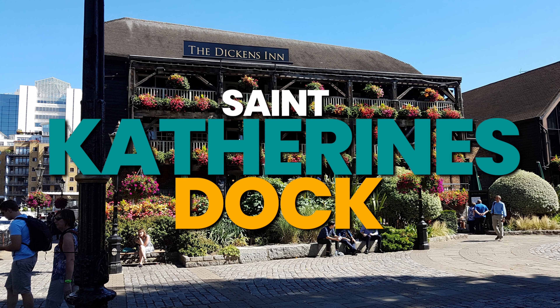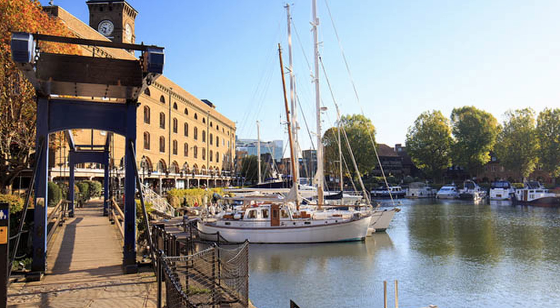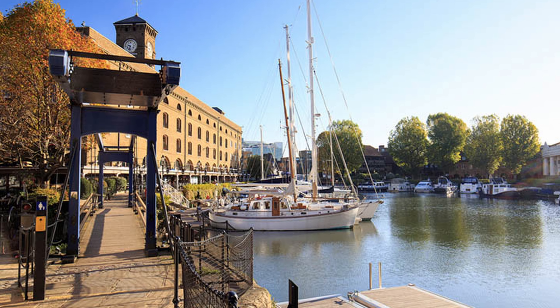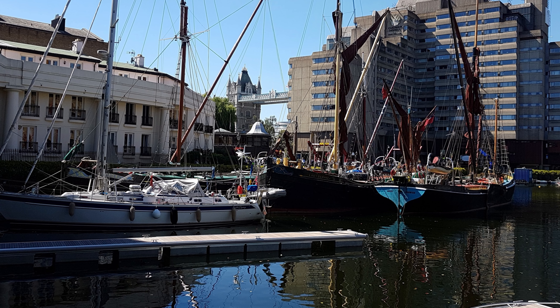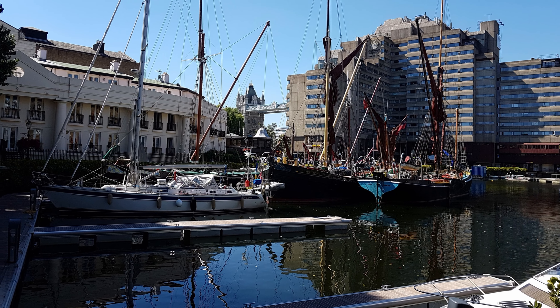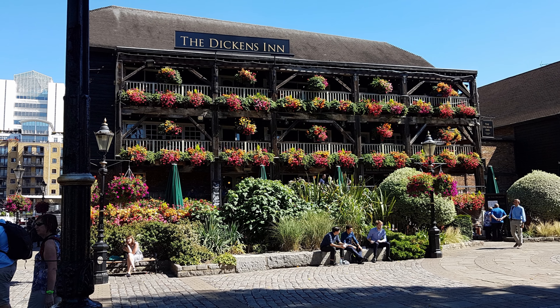St. Catherine's Dock is a picturesque marina located adjacent to the Tower of London and is accessible via the footpath under Tower Bridge. With its historic warehouses and cobbled streets, it is the perfect spot for a leisurely stroll and a chance to explore the local history. The dock is home to a selection of bars, restaurants, and shops. The main attraction is the Dickens Inn Pub Restaurant that is believed to date back to the 1700s.